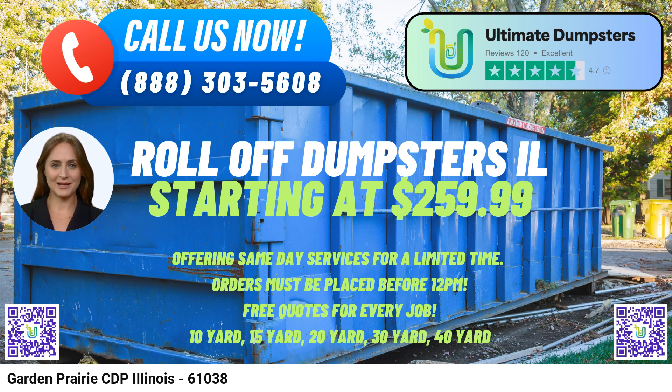Whether it's for demolition debris, home renovation waste, yard waste removal, or small business waste disposal, Ultimate Dumpsters has got it covered. So, give them a call or place your order online with the provided QR code to experience their exceptional service and take advantage of the current 25% discount offer.